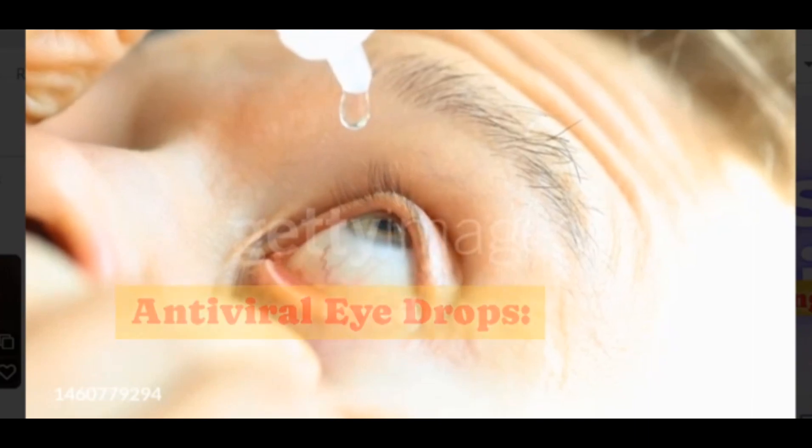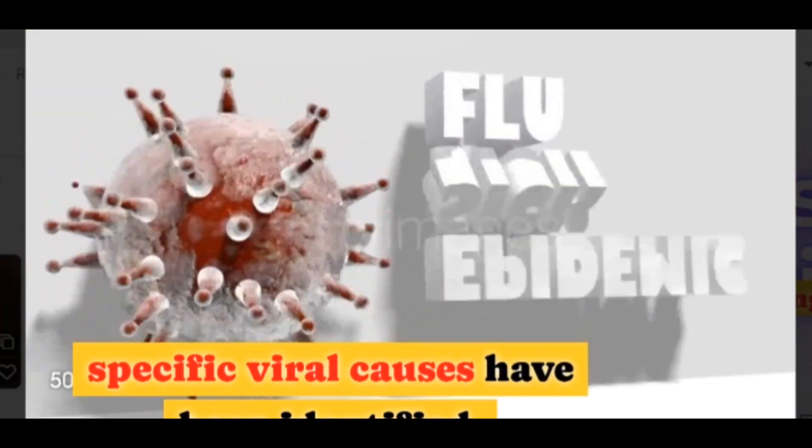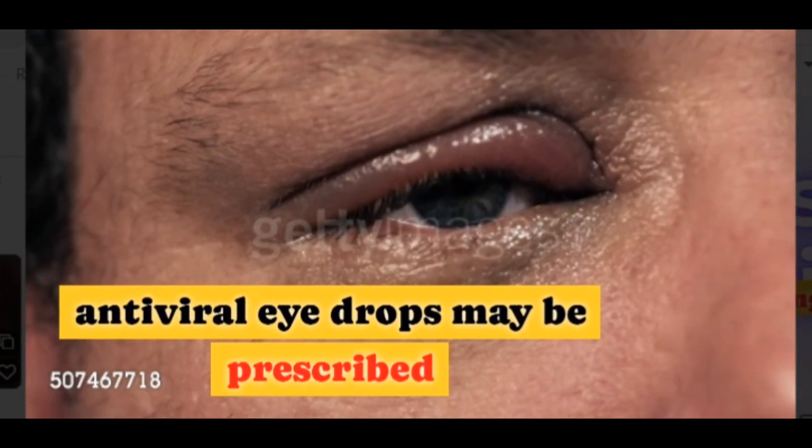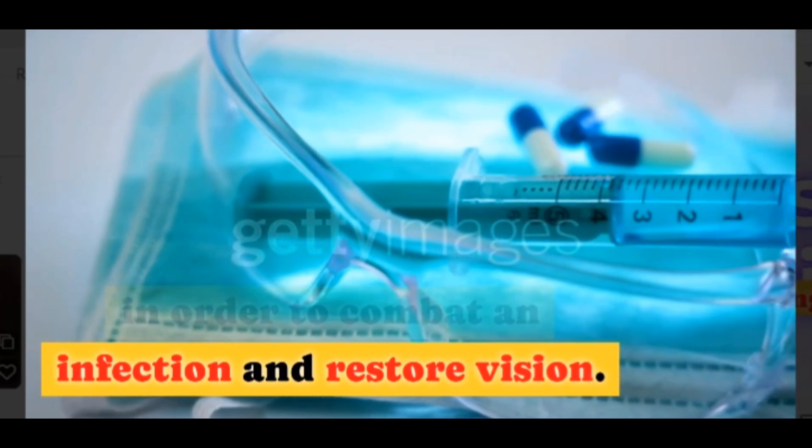Antiviral eyedrops. For severe cases or when specific viral causes have been identified, antiviral eyedrops may be prescribed in order to combat an infection and restore vision.